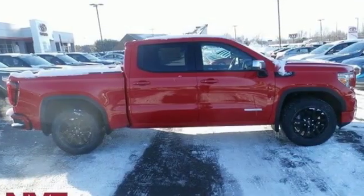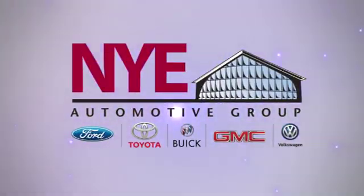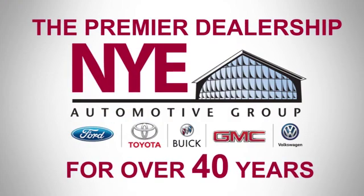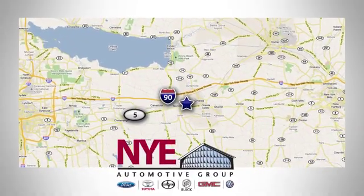Someone's going to drive this fantastic vehicle off the lot — should be you. Test drive it today. The Nye Automotive Group has been the premier dealership in Oneida for vehicle sales and service for over 40 years. We are conveniently located on Route 5 in Oneida.